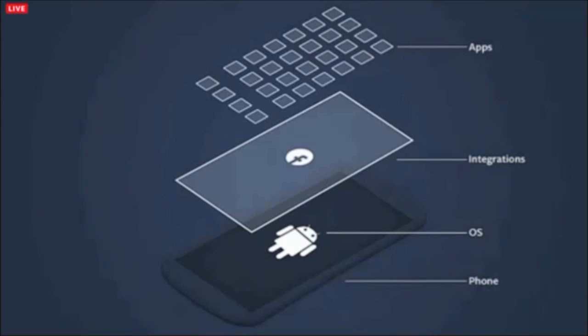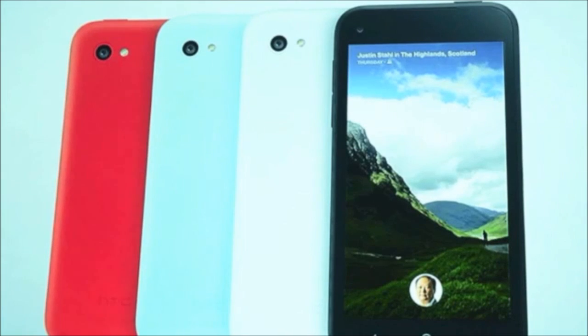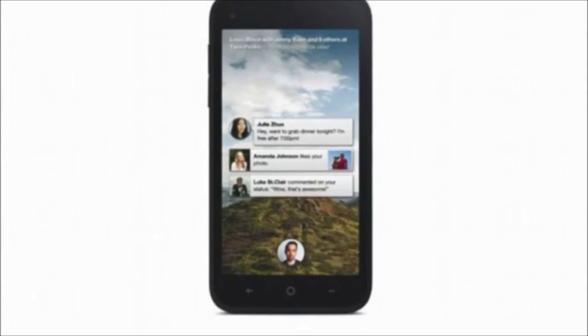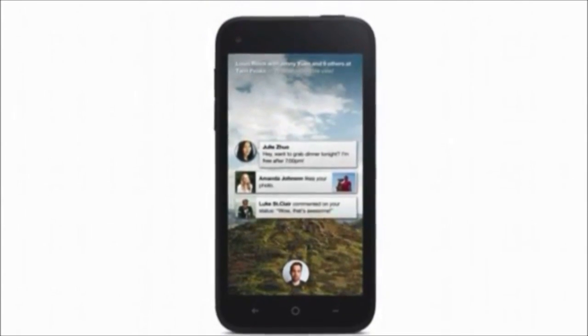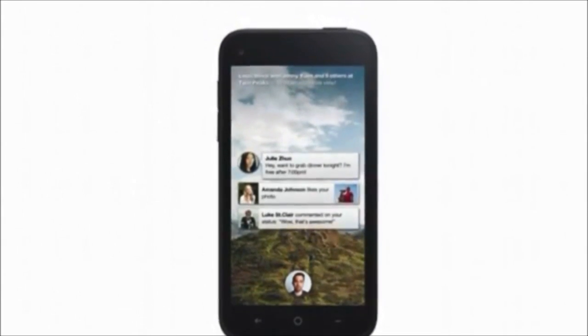However, when you look beyond Facebook Home, you'll find an exceedingly basic stock Android handset with none of HTC's characteristic attention to detail or well-crafted flair. Facebook and AT&T and HTC for that matter have traveled this road before, also with questionable results.